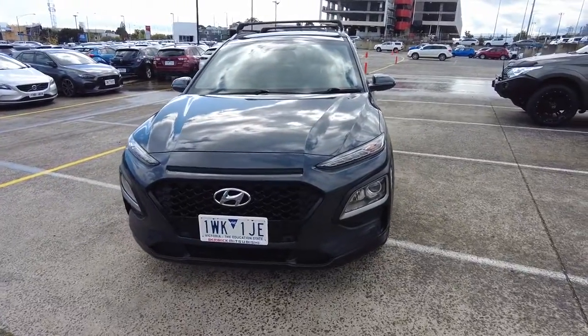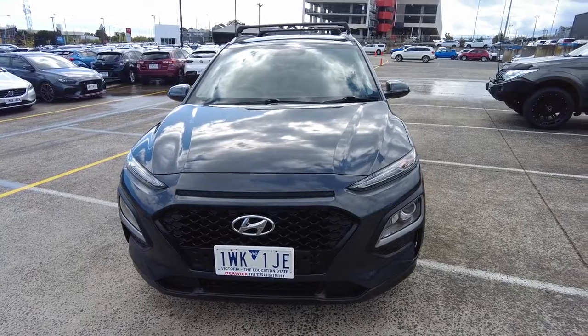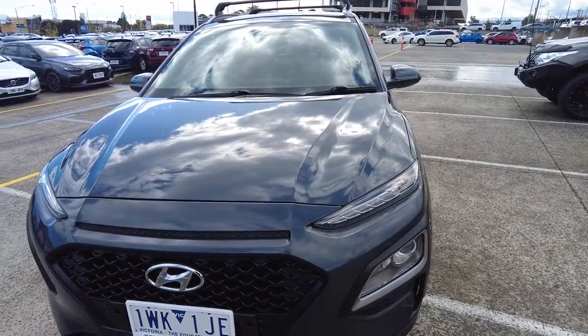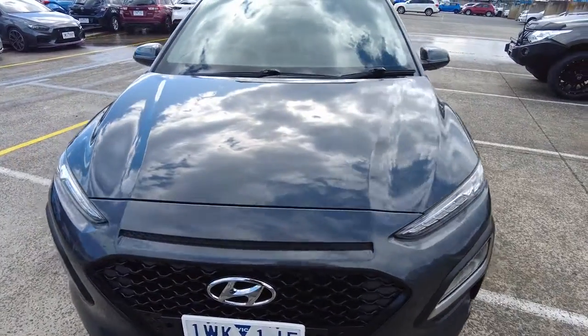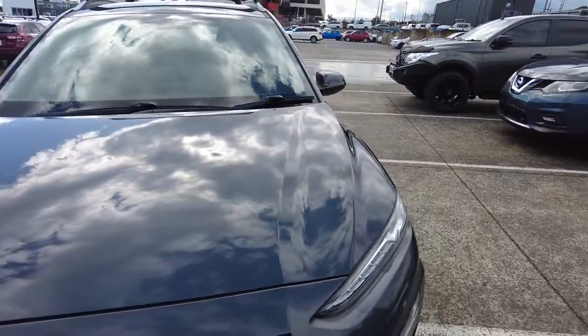Hey guys, Roke from Berk Mitsubishi here. Today we are bringing you a 2017 Hyundai Kona Active. This one is in the absolutely gorgeous dark night color — very Batman, but very nice color. This one is very well priced and it's in pretty good condition. So we're going to go over a couple of things today, see what's going on with the car and we'll take it from there.